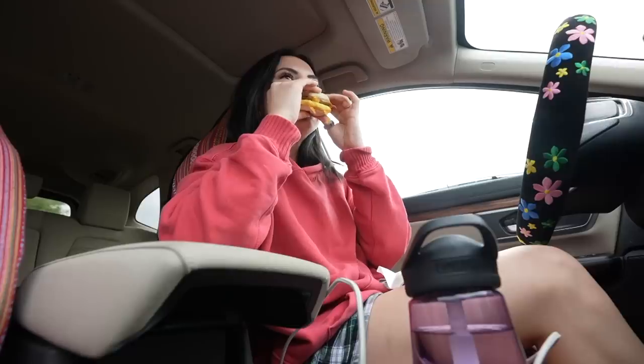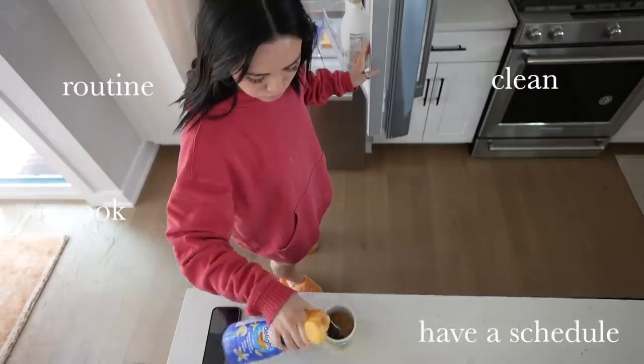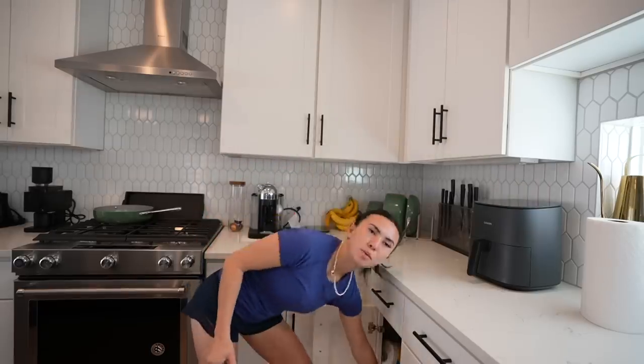If you've been following the In My 20s series on this channel where I'm trying to get my life together, you know that one of my original goals was to teach myself how to cook. It's a pretty huge downfall that I'm not able to make myself some meals, so I've been working on it a lot and I think I've made pretty good progress.